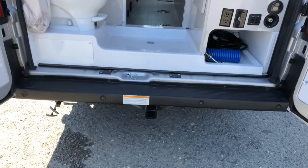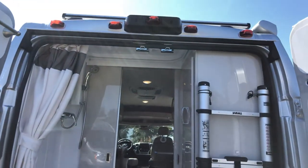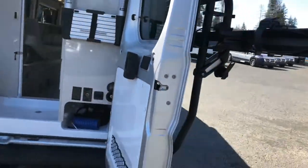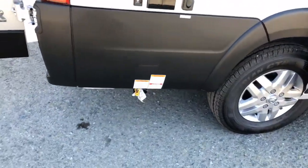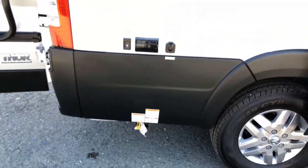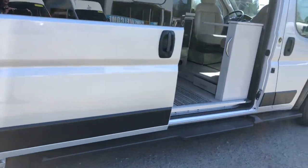We're running a two-inch receiver hitch, good for 3,500 pounds, and up on top you have a backup camera. Coming around the passenger side, there's a port for your propane, so if you want to hook up a stove or barbecue you can. You've also got outlets there, and full-length running boards on this side.